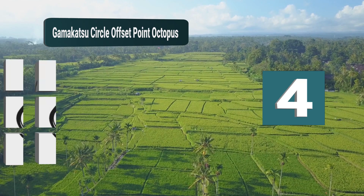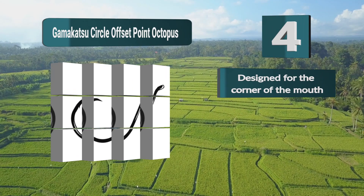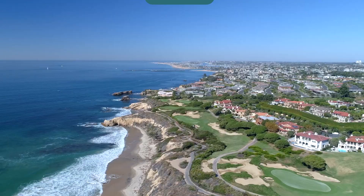Number 4: Gamakatsu Circle Offset Point Octopus, which comes in a slightly different shape as it is a circle hook with an offset point designed to land in the corner of the fish's mouth. It is ideal for both fresh and saltwater fishing. It has a closed eye and is made of forged steel — designed for the corner of the mouth, made from forged steel, offset point.